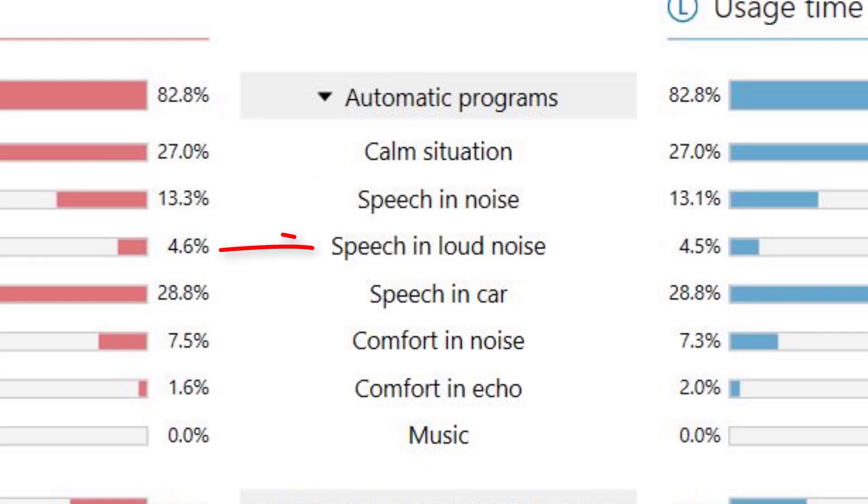Third is the Speech in Loud Noise program, triggered when you enter louder environments like a busy restaurant where background noise exceeds approximately 65 decibels for five to ten seconds. This triggers the hearing aids to switch into settings for maximum noise reduction and narrows the microphone pickup range even more. Fourth is the Speech in Car program, triggered by steady state, low frequency noise that you would expect inside a car. In this program, your hearing aids switch into settings that maximize speech understanding in the car by increasing noise reduction and lowering low frequency amplification.